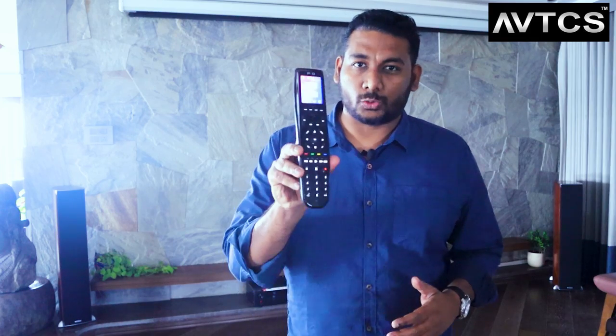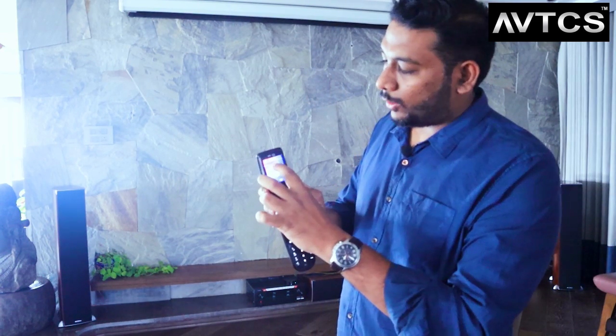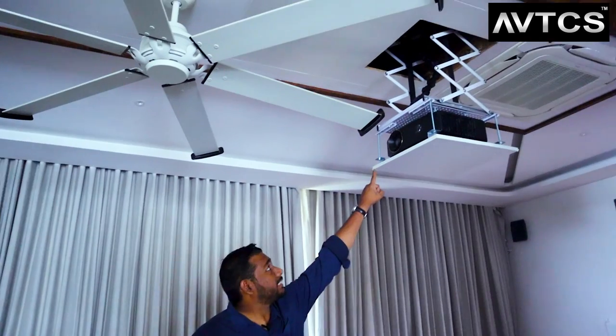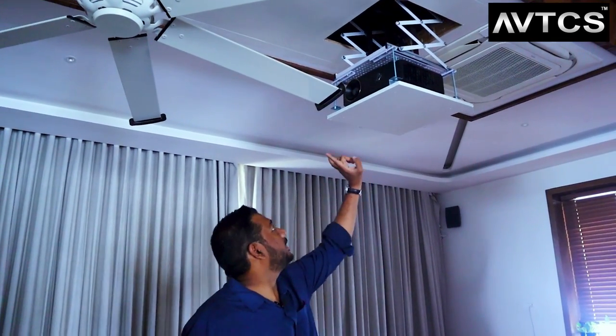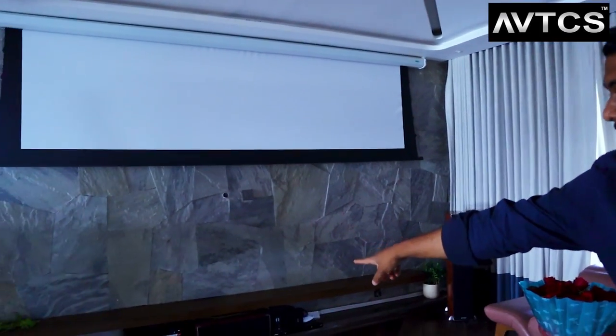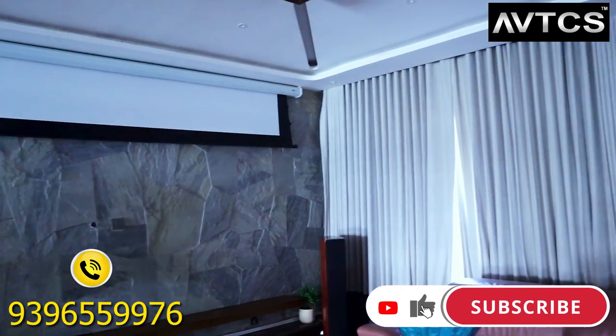This home theater is completely automated with only one remote. When you press the on button, the motorized screen comes down smoothly and the projector turns on. When you switch it off, the screen goes back up and the system powers down — smooth as butter. That's the beauty of the automation done here.